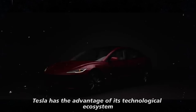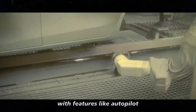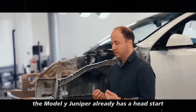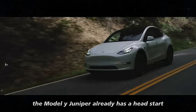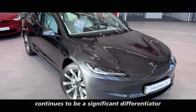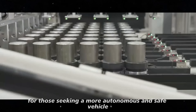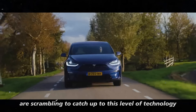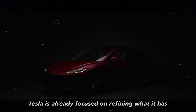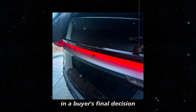Tesla has the advantage of its technological ecosystem. With features like Autopilot and continuous access to software updates, the Model Y Juniper already has a head start in some aspects. Autopilot continues to be a significant differentiator for those seeking a more autonomous and safe vehicle. While competitors are scrambling to catch up to this level of technology, Tesla is already focused on refining what it has — which could make a substantial difference in a buyer's final decision.